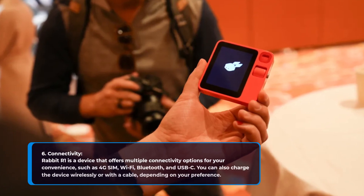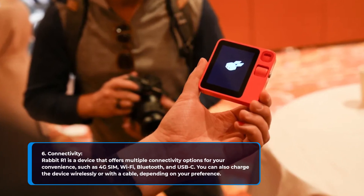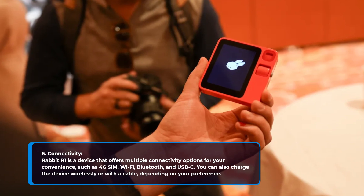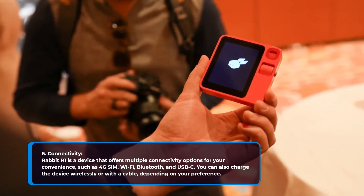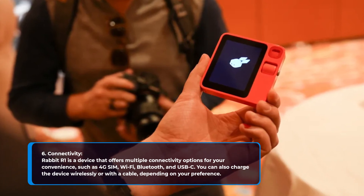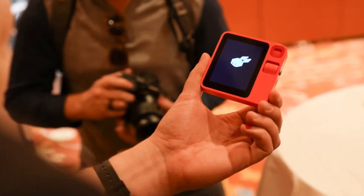6. Connectivity. Rabbit R1 offers multiple connectivity options for your convenience, such as 4G SIM, Wi-Fi, Bluetooth, and USB-C. You can also charge the device wirelessly or with a cable, depending on your preference.